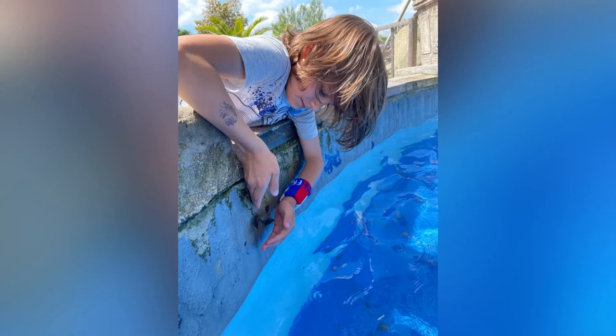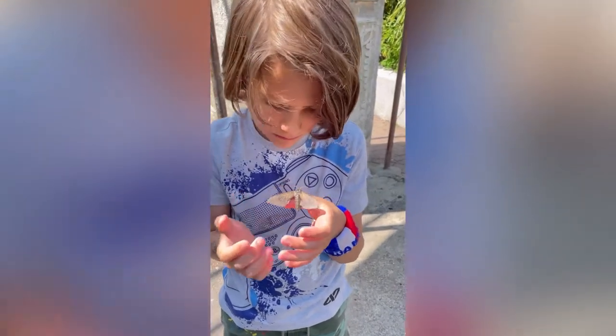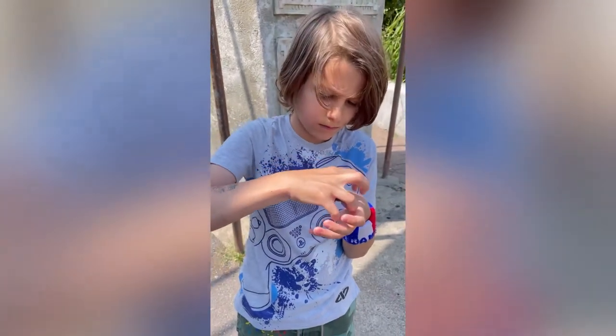Hello everyone, welcome back to my YouTube channel. I visited just think the mode of adventures with my family, and then I saw this giant hawkmoth drowning in the water fountain. I would like to tell you some facts about the hawkmoth.